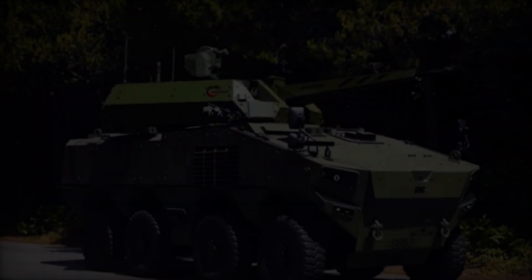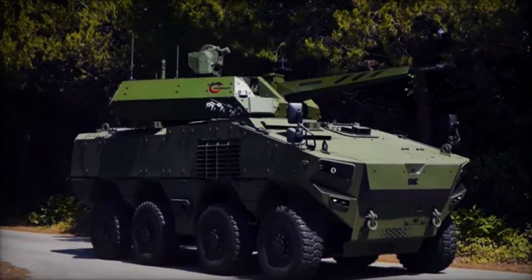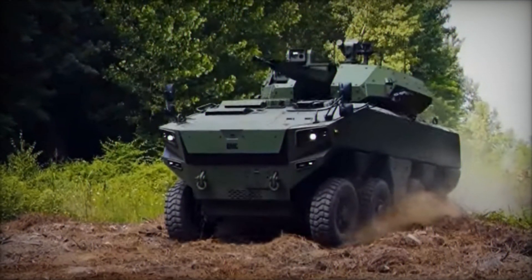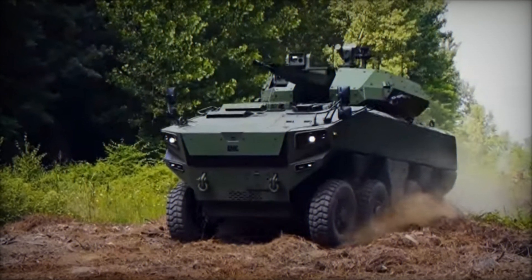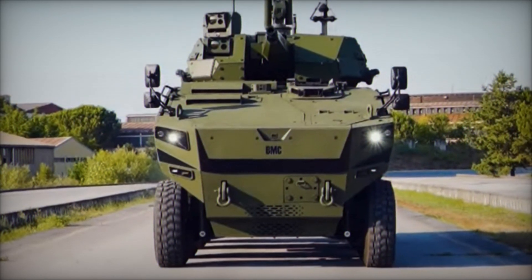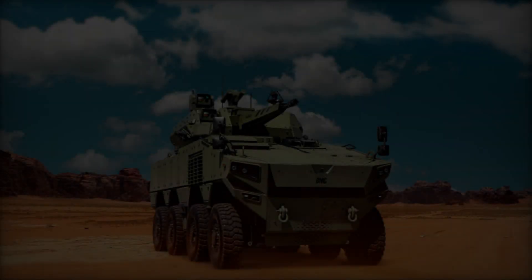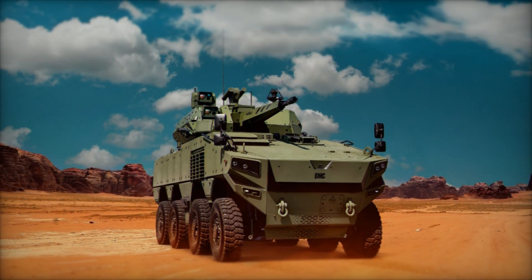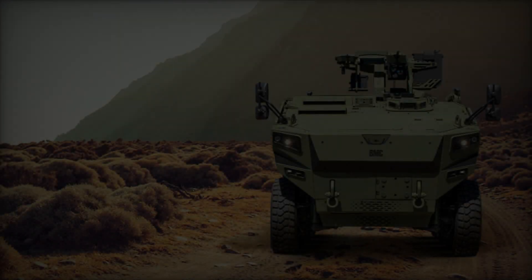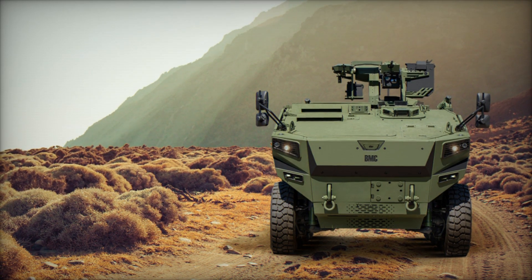One of the most distinctive features of the BMC Altug 8x8 is its modular architecture, which allows for easy integration of mission-specific equipment and subsystems. This modularity enables rapid reconfiguration of the vehicle for a wide range of roles, including reconnaissance, troop transport, command and control, and fire support. The modular design also facilitates maintenance and logistical support, as components can be quickly replaced or upgraded to meet evolving operational requirements, ensuring the vehicle remains relevant and effective throughout its service life and providing a cost-effective solution for defense organizations.